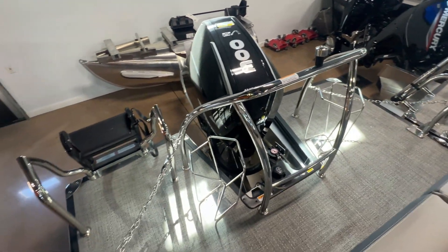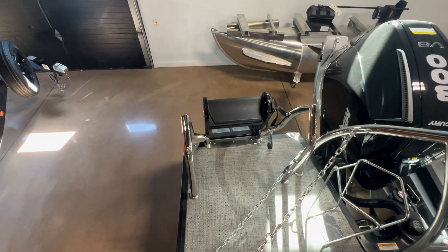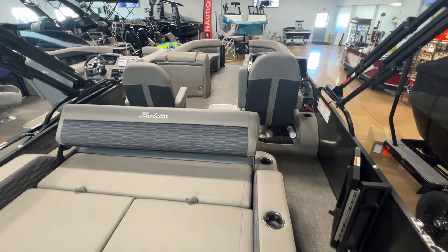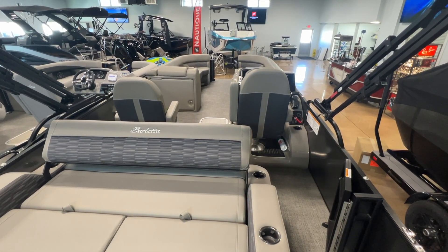It's a 300 Mercury Verado. And the new Lily Pad ladders for 2024. If you have questions on this boat or any other boat here at Dry Dock Marine Center, please give us a call.